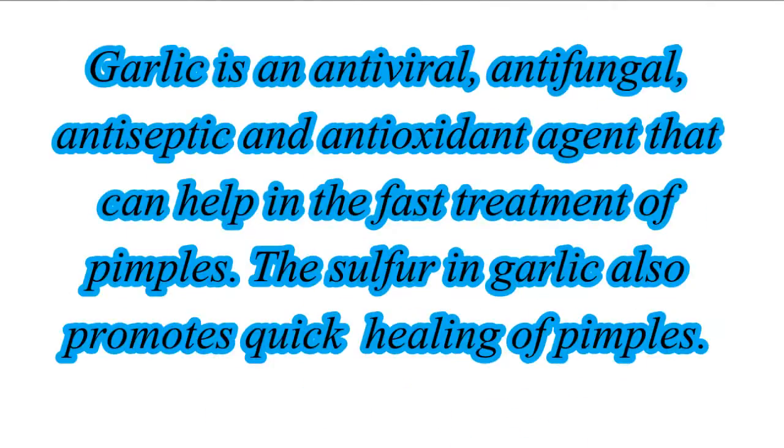Garlic is an antiviral, antifungal, antiseptic and antioxidant agent that can help in the fast treatment of pimples. The sulfur in garlic also promotes quick healing of pimples.